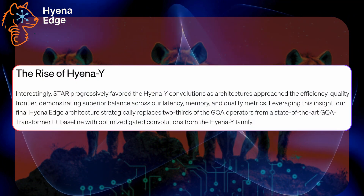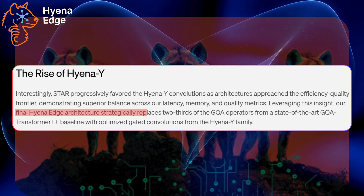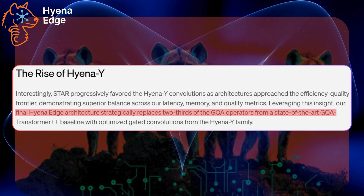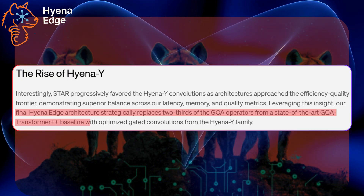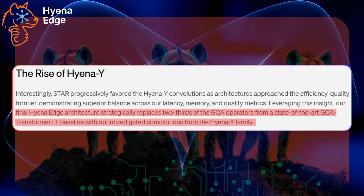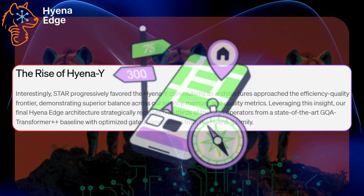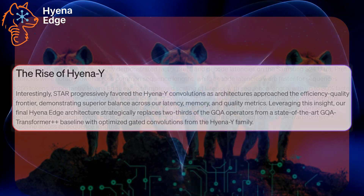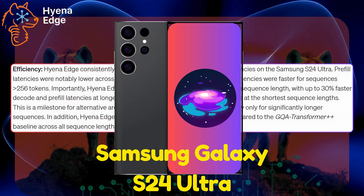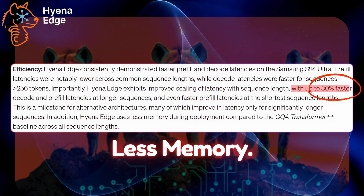Hyena Edge flips the script. Instead of relying on those heavy transformer attention layers, the final Hyena Edge architecture strategically replaces two-thirds of the GQA operators from a state-of-the-art GQA Transformer++ baseline with optimized gated convolutions from the Hyena Y family. Think of it like trading your gas-guzzling truck for a sleek electric scooter — same destination, way less weight. They ran it on a Samsung Galaxy S24 Ultra — no supercomputer, just a phone you can actually buy. The results: 30% faster, way less memory, and no transformer bloat.